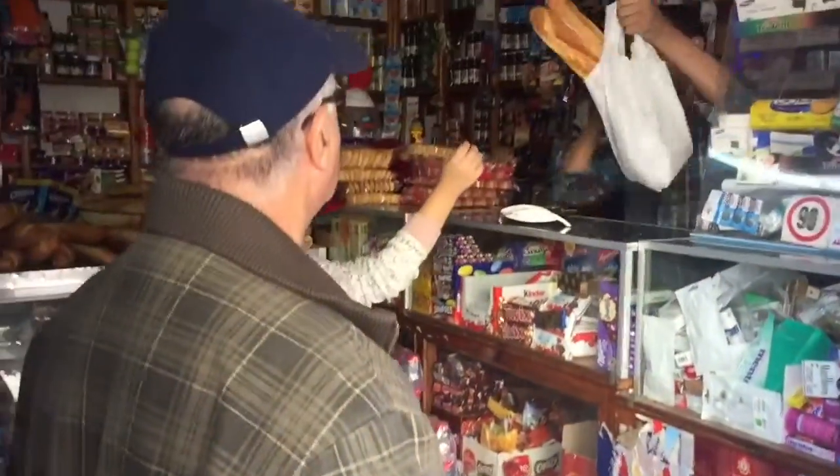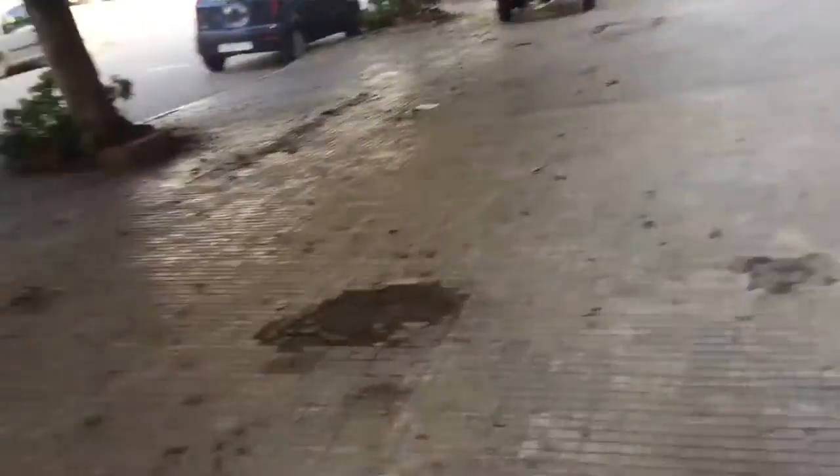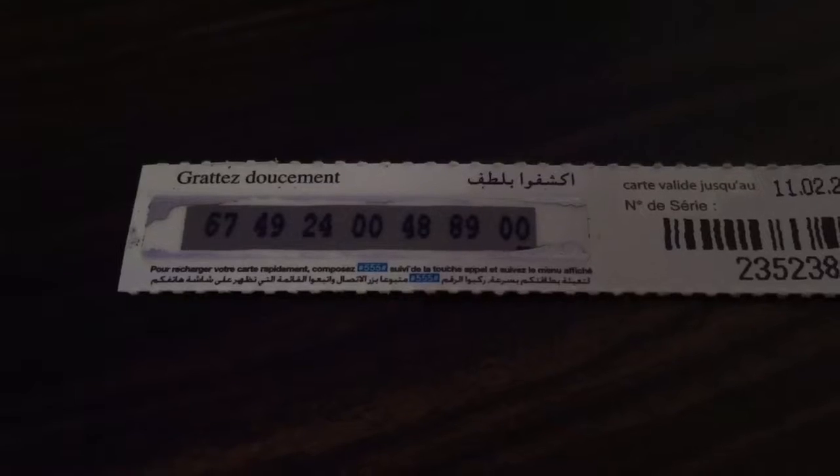Any store that looks like this will sell you the rechargeable cards. This is how you recharge a cell phone — 20 dirhams for 2 gigabytes worth of data for a total of 6 days. That's 2 gigs for 6 days for $2. Not bad.